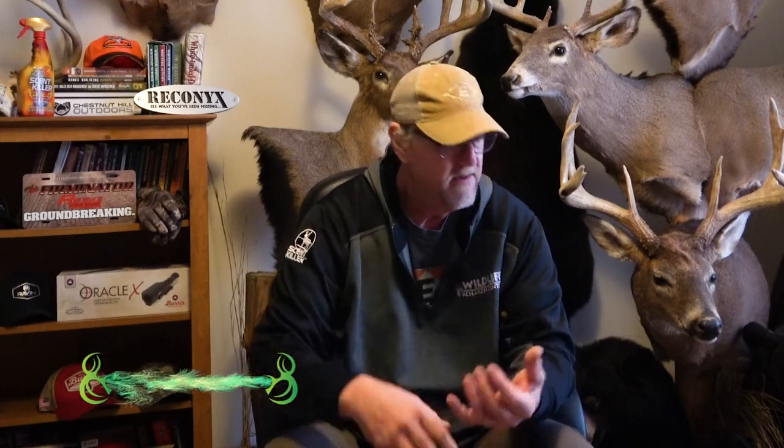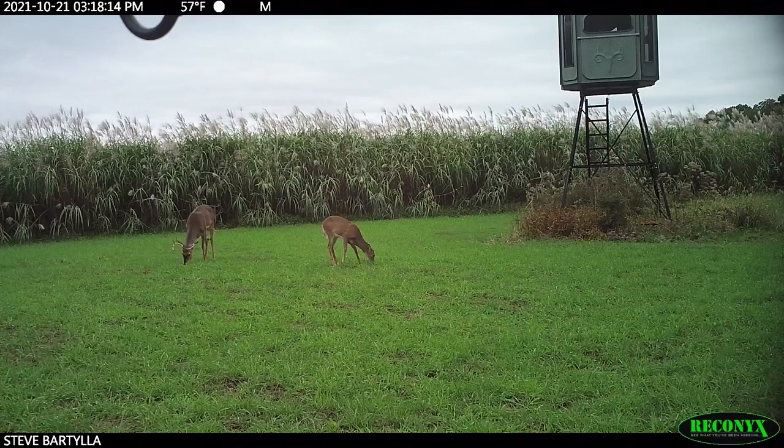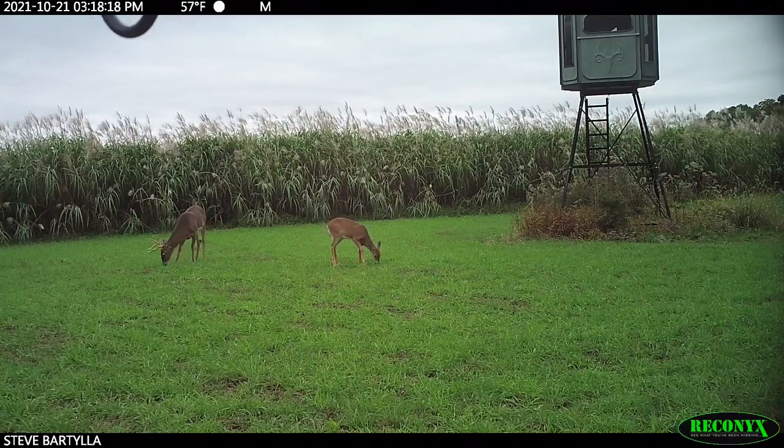We all want to know what we could potentially see this year out in the deer woods. Some of us may even want to create hit lists — no worries if you don't. Before we can even think about doing such a thing, we need to understand a couple concepts and do some legwork.